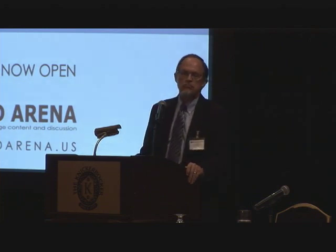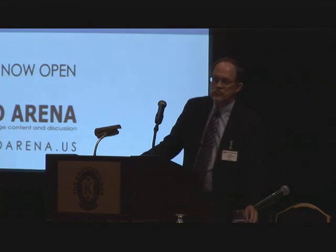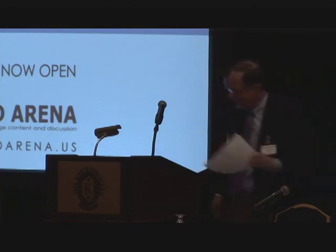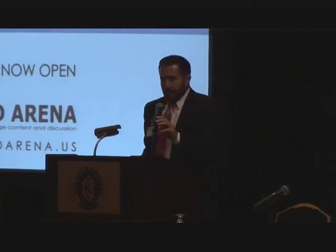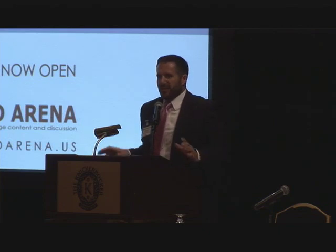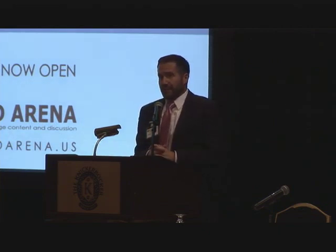Thank you. With that, I will just remind you that we will start again tomorrow morning between 8 and 8:05 or so. I hope you have a terrific evening — we'll see you tomorrow.